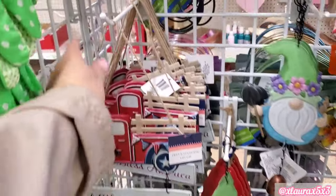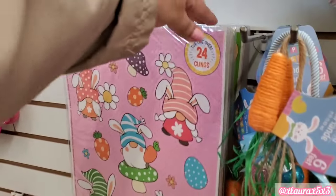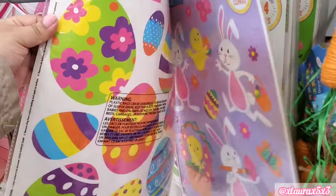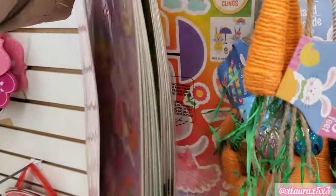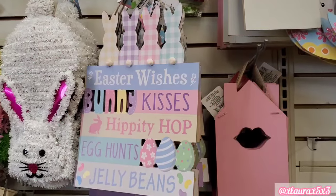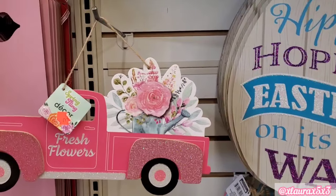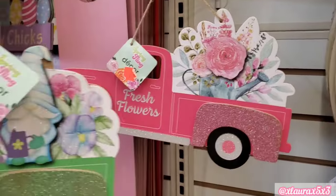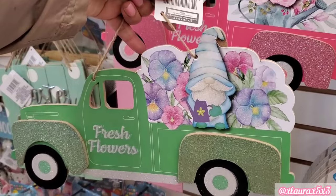We saw those gnomes down there. They did add some Easter window stickers or window clings — however you want to call them. They have them back in the front, about $2.  They did add this sign from last year, very nice. They also added some truck signs — fresh flowers with the watering can, and the green truck with the gnome.